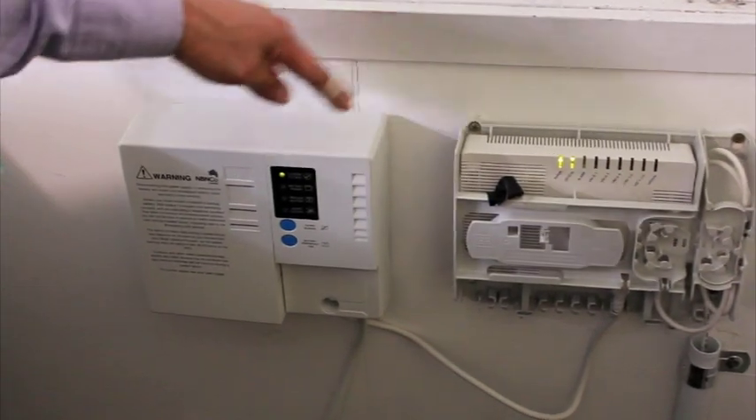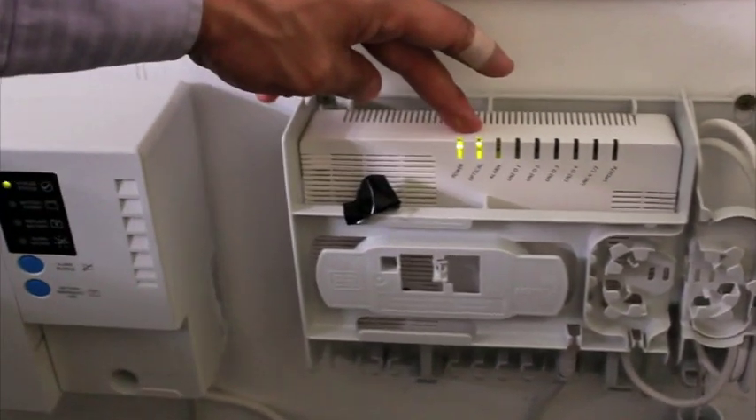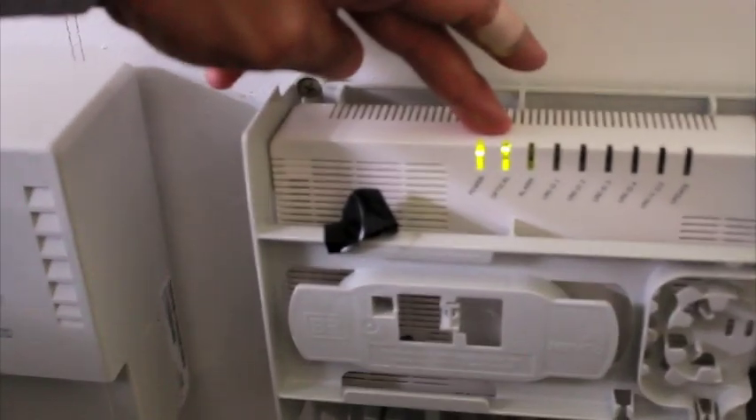Okay, these are the two bits of hardware that the NBN co-installs and what we want to make sure is that the optical light on the NTU is on.